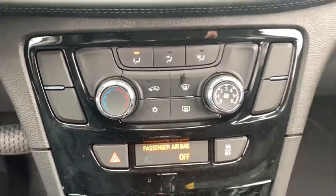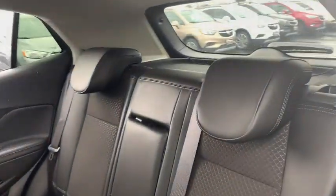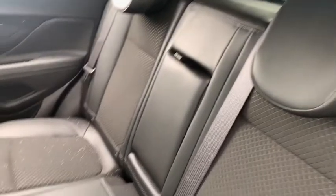Panic alarm, cargo net, brake assist, remote keyless entry, tachometer, tilt steering wheel, front reading lamps, rear window wiper, power driver's seat.